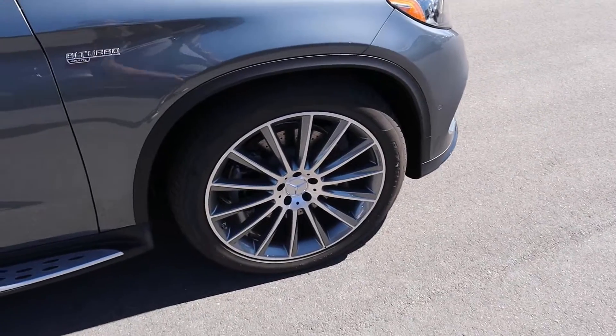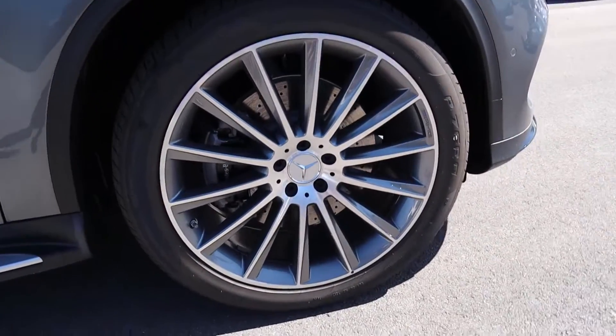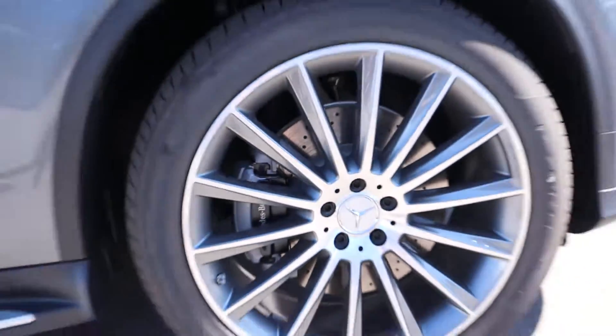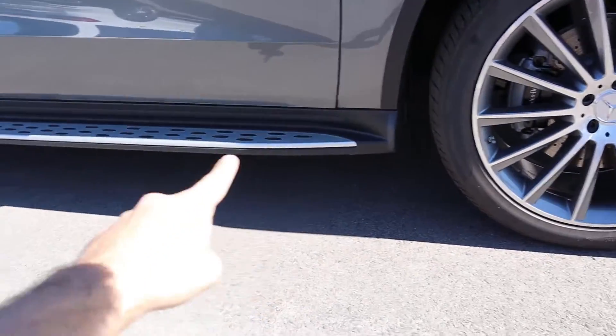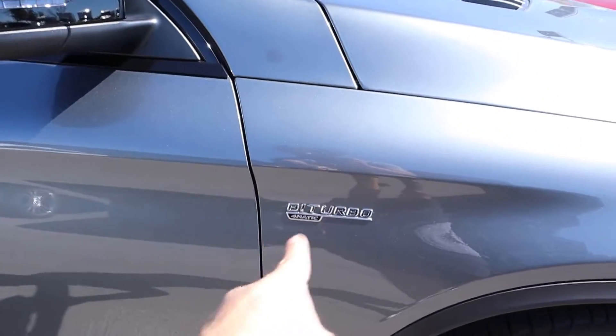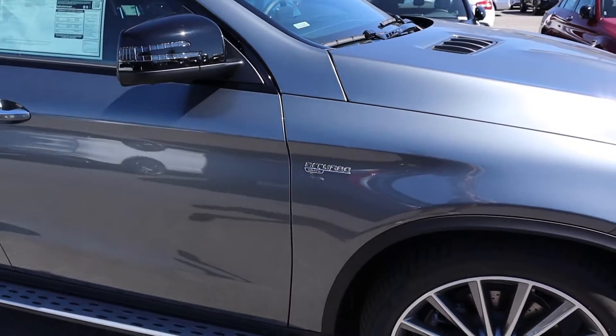On the side here it's kind of crazy — we've got 285 millimeter and 325 millimeter tires, and remember this is an SUV. We've got 22-inch rims and you can see just how massive the brake calipers are. There's also a side step that runs along the side of the Mercedes, and you get the badging right here: Bi-Turbo 4MATIC since this is all-wheel drive.